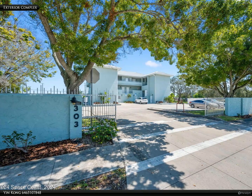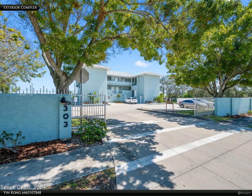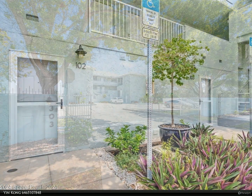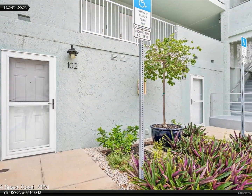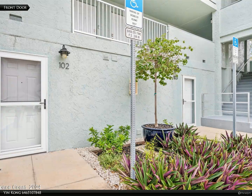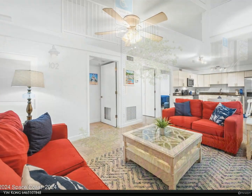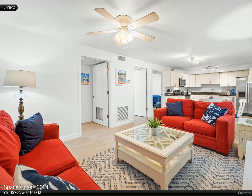This Berkshire Hathaway Home Services Florida Realty property video is presented by Yin Kong. This delightful two-bedroom, two-bathroom apartment offers a perfect blend of comfort and convenience, situated between Melbourne International Airport and a variety of shopping options.